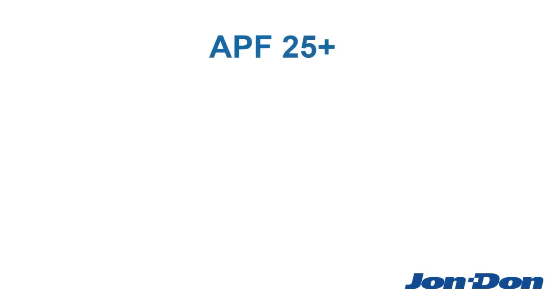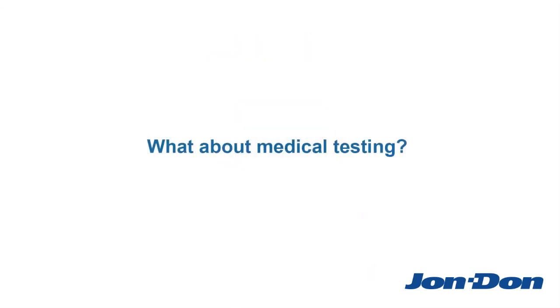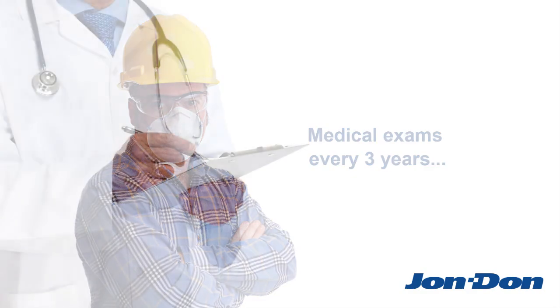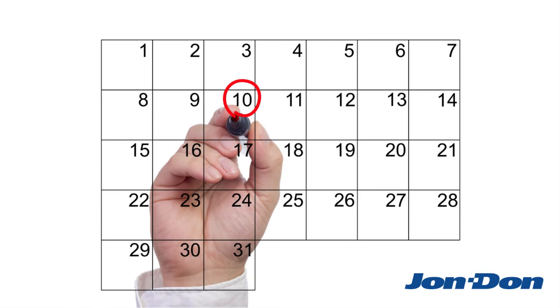Examples of respirators with an APF-25 or greater rating include full-face reusable dust masks with a P-100 pancake filter. If any worker is required to wear a respirator for 30 or more days per year, that worker must be provided with medical exams every three years. The medical exam should include chest x-rays and lung function tests. It's important to note that even if the worker only wears a respirator for a few minutes, it still counts as a full day.